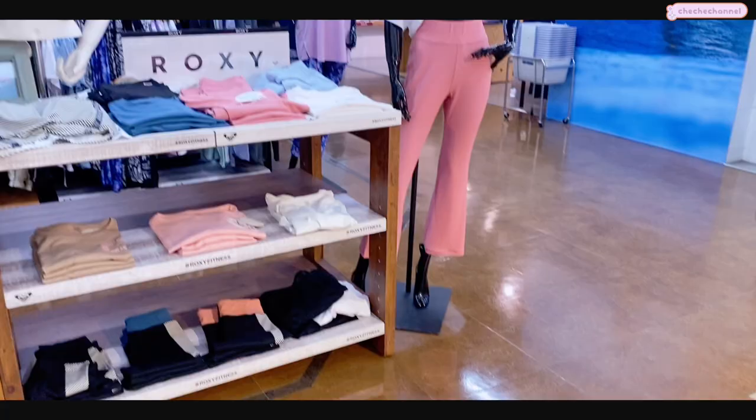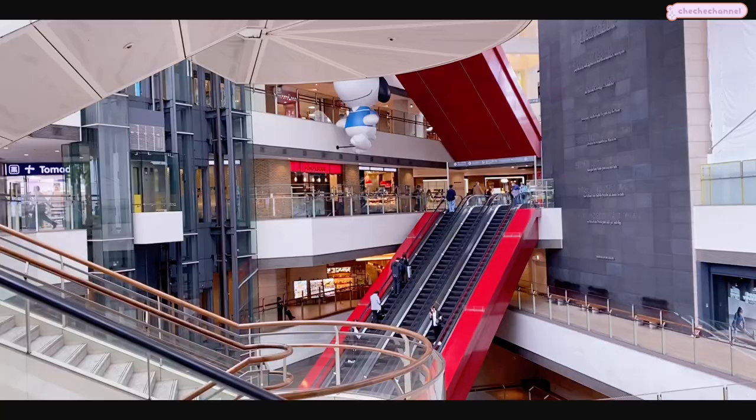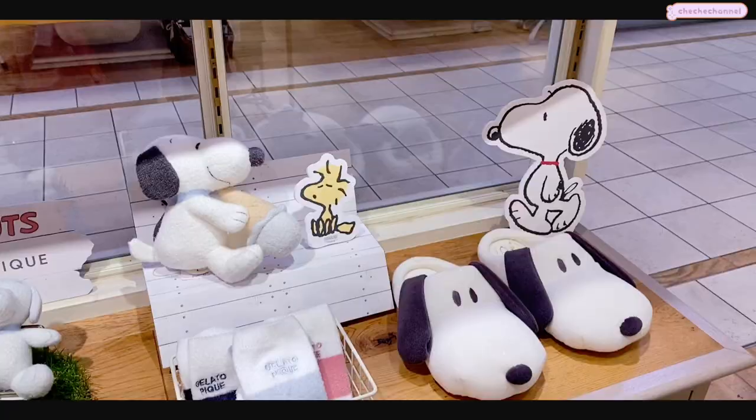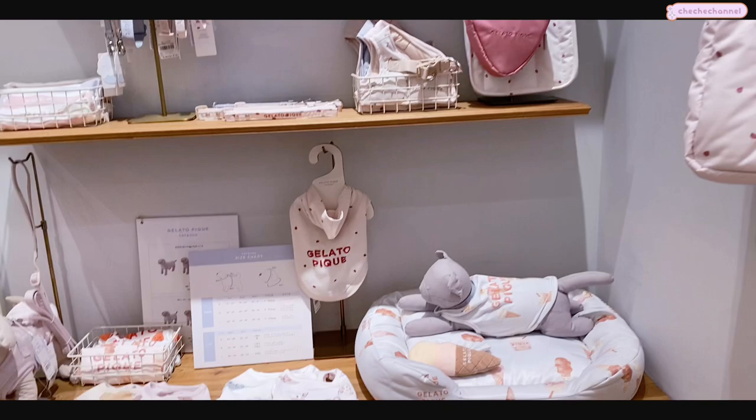Afterwards we went shopping around the different shops at the department store. Here is a sportswear store that I like. I also found a loungewear store called Gelato Pique - it's really popular right now and I've never been to a real-life store, I've only seen their products online, so this was a lot of fun.